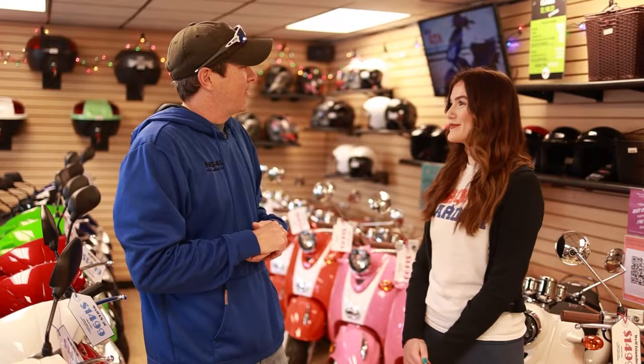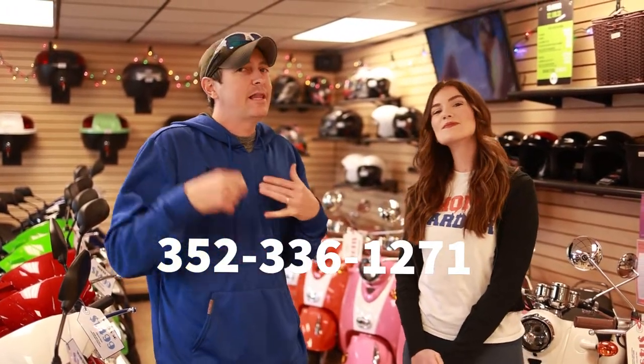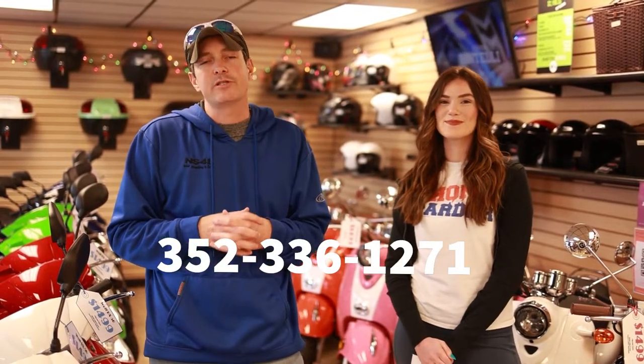We'll get you on the road so you can start your semester and scoot all over campus. If you have any questions, you can text us at 352-336-1271 — that goes to our computers here in the showroom — or just call us at 352-336-1271. If we can't get to the phone, just leave a message and we will call you back as soon as we can. Sometimes it gets a little hectic seasonally because there's only two of us, but we promise we'll give you a call back. Thanks guys, have a great day!